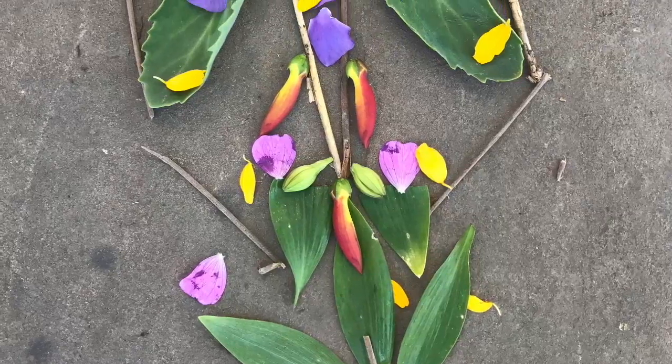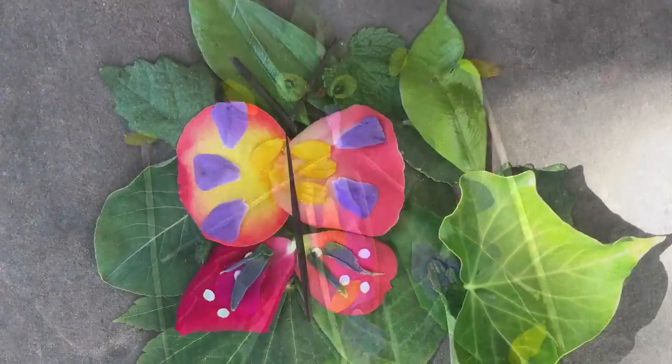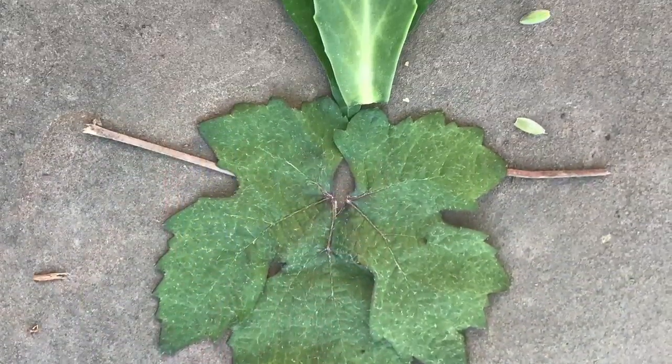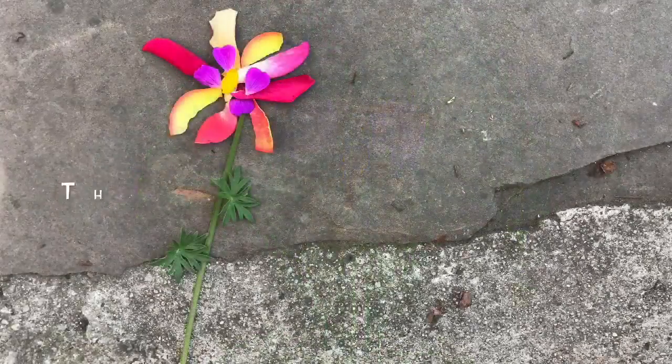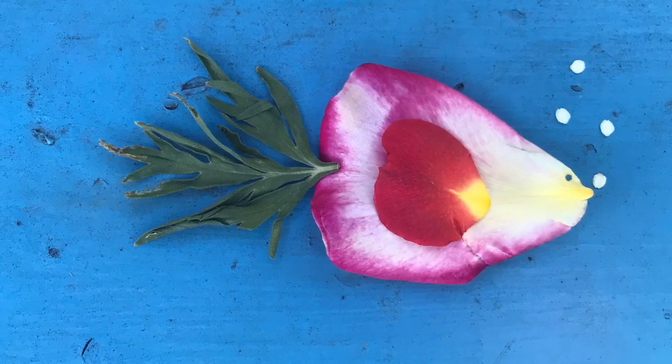Whatever you decide to make, be sure to take a picture of it. Because like Leaf Man, and like the art of Andy Goldsworthy, this nature art is temporary. We'd love to see your photos. I hope you had a great time doing nature art with us today. We certainly did.